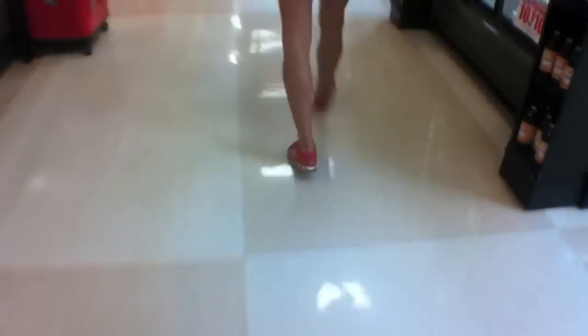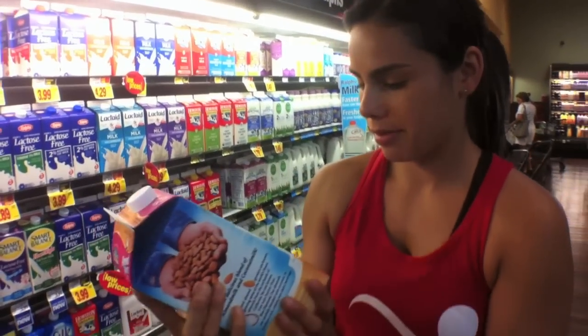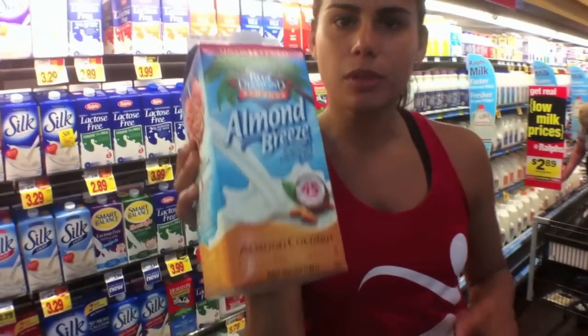There is coconut almond milk! You didn't believe me — I thought he was full of crap. I was like, why are you BS-ing me, getting me excited? But it exists, and it's amazing. It is awesome. I'm ready — 45 calories. Boom.